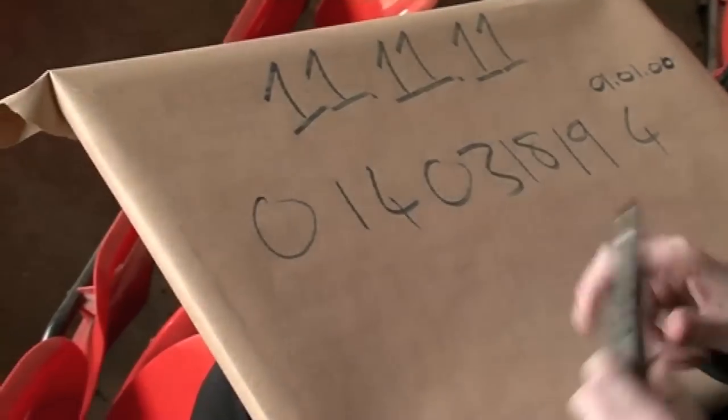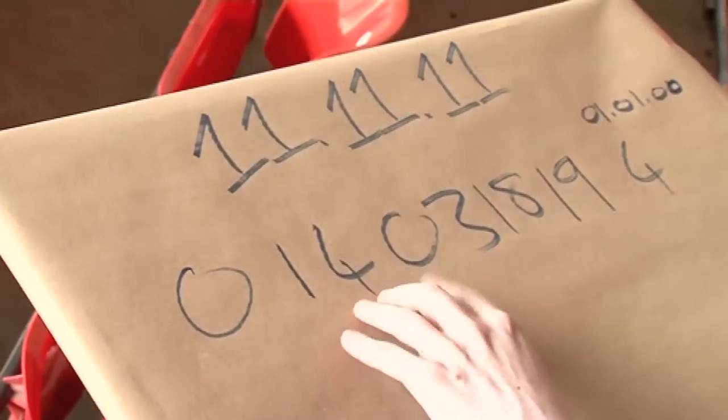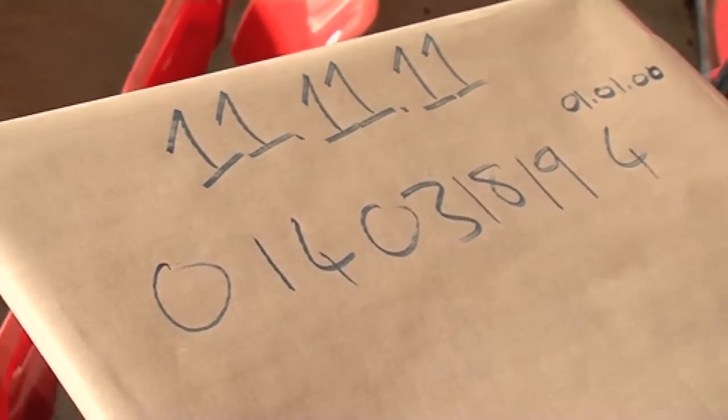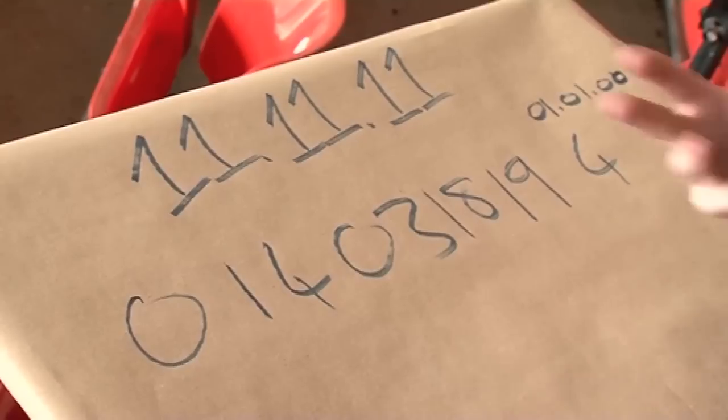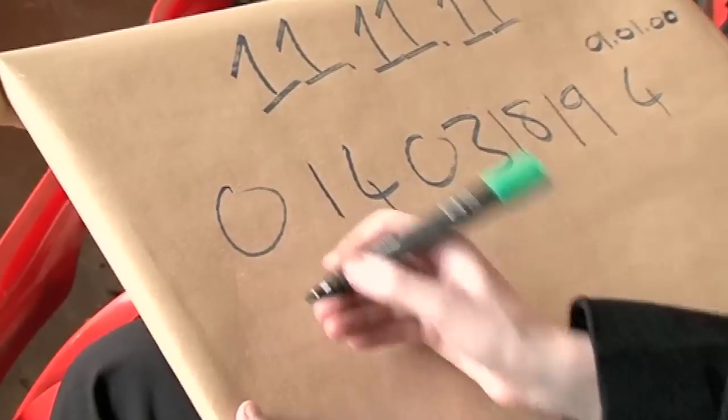The first number tells you which country the book was published. The next few numbers tell you the name of the publisher. The few numbers after that identify the book itself. And the very last number is called a check digit. Let me show you something you can do.